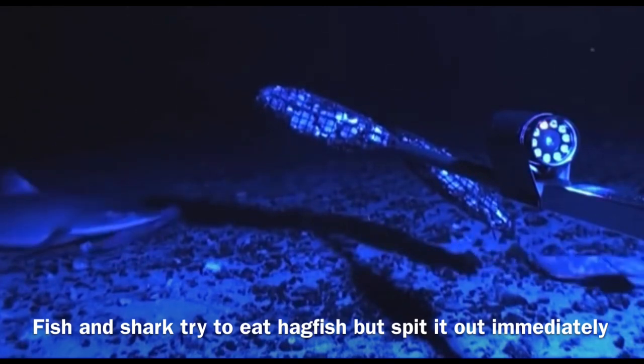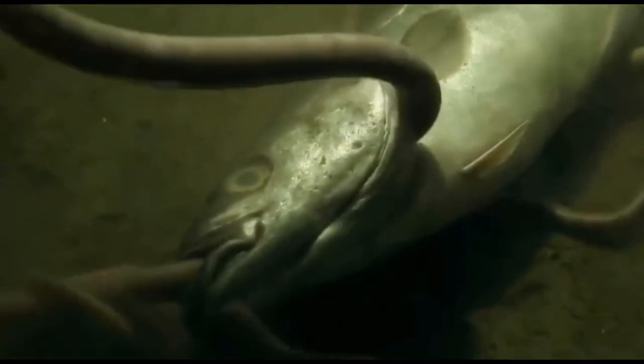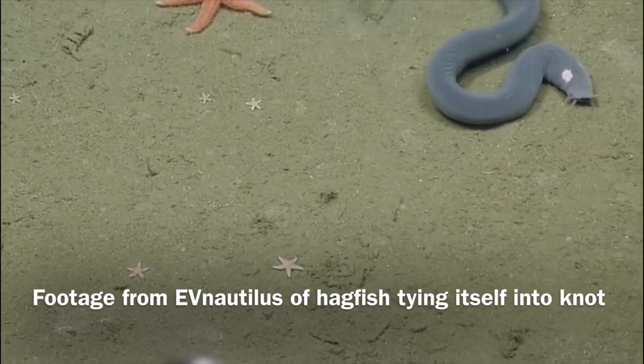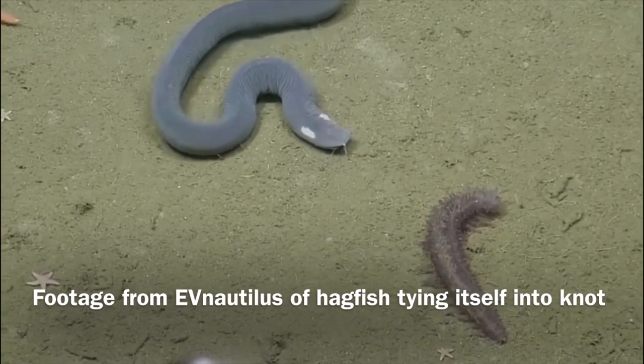They only have a rudimentary set of eyes, meaning very underdeveloped eyes. They mainly eat crustaceans, however they have been seen scavenging on whale carcasses and fish carcasses. There is a plethora of footage of hagfish having an all-you-can-eat buffet at a dead whale carcass found at the bottom of the ocean.